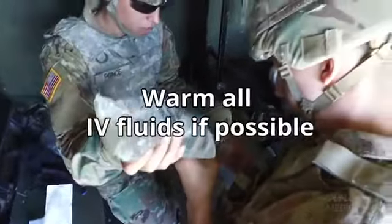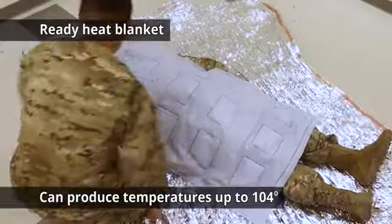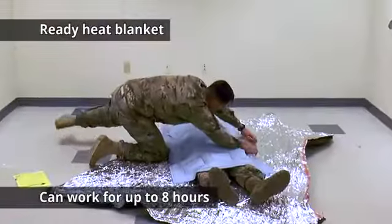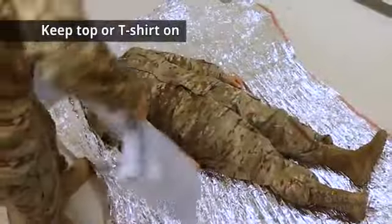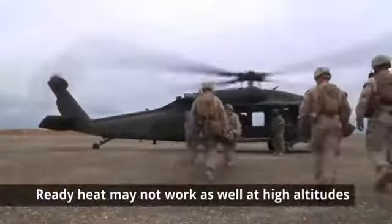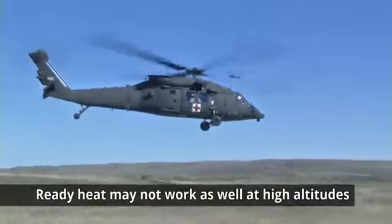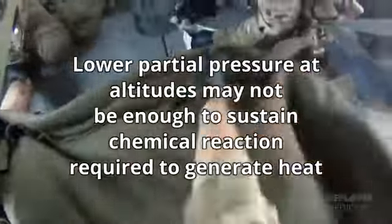Warm all IV fluids, if possible. The ready heat blanket can produce temperatures reaching 104 degrees Fahrenheit for several hours and work for up to eight hours. Avoid direct contact with bare skin, as thermal burns are possible. Keep the top or t-shirt on and place the ready heat blanket over the fabric. Ready heat blankets may not work as well at high altitudes, as the lower partial pressure of oxygen may not be enough to sustain the chemical reaction required to generate heat.